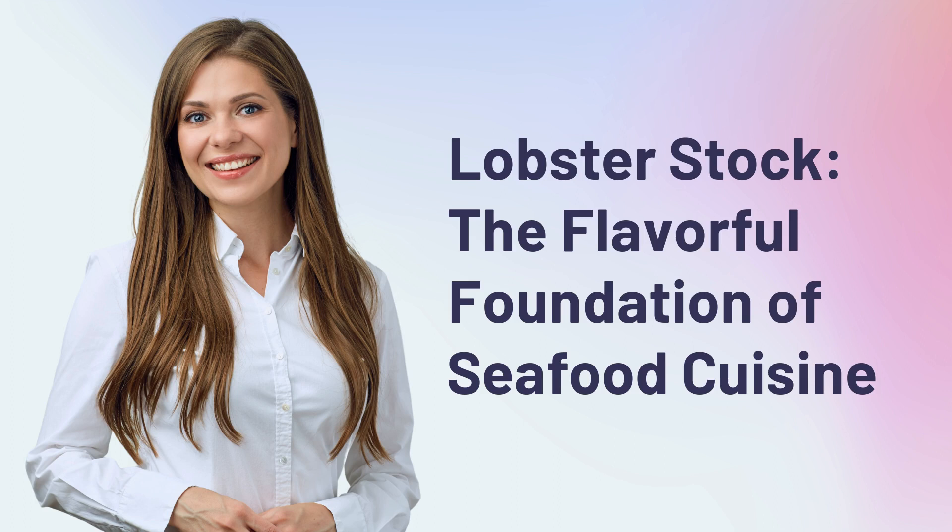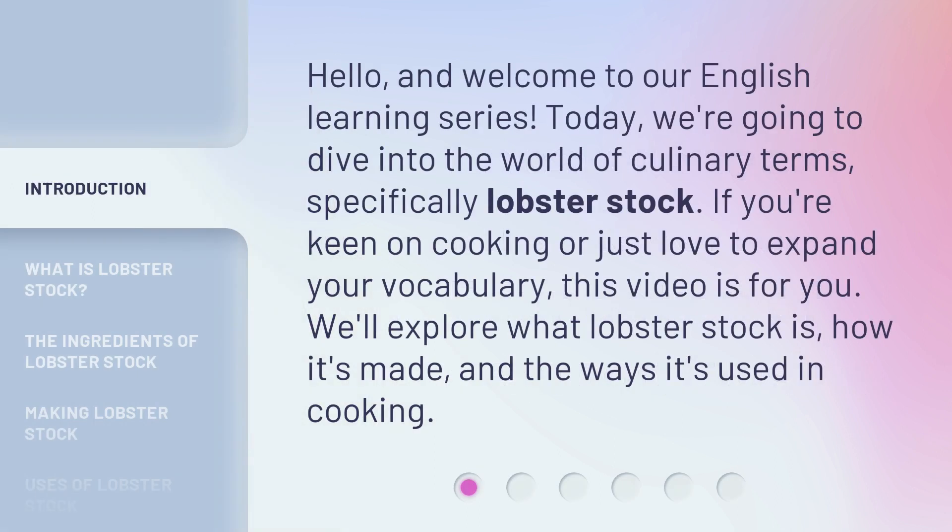Lobster stock, the flavorful foundation of seafood cuisine. Hello, and welcome to our English learning series. Today, we're going to dive into the world of culinary terms, specifically lobster stock.